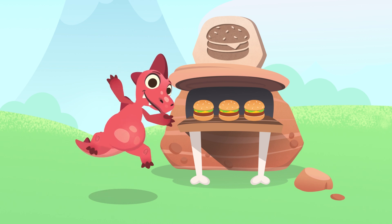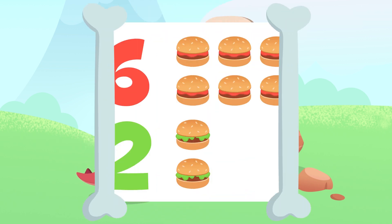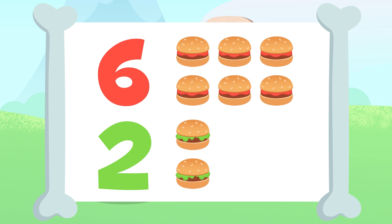The result of adding 3 plus 6 is equal to 9. Well done, Dino. Let's try another one. There are 6 hamburgers up here and 2 down there. Why don't you add them up.